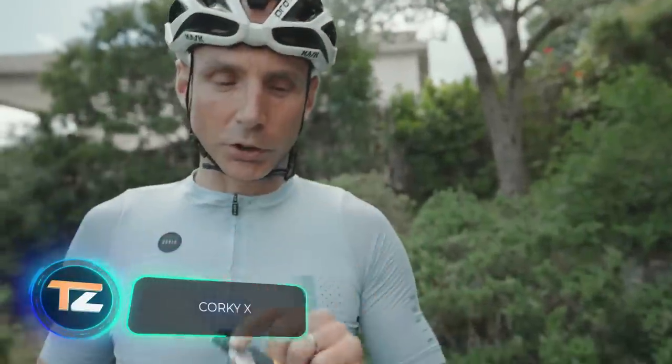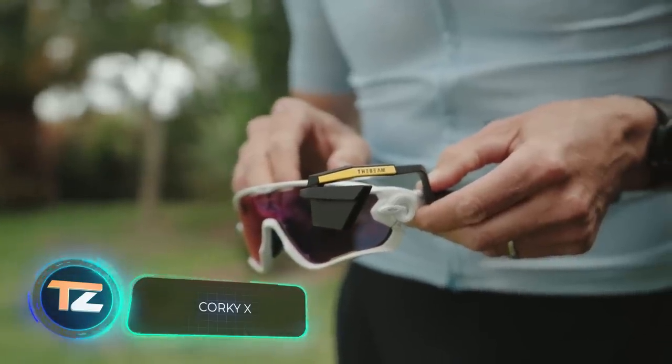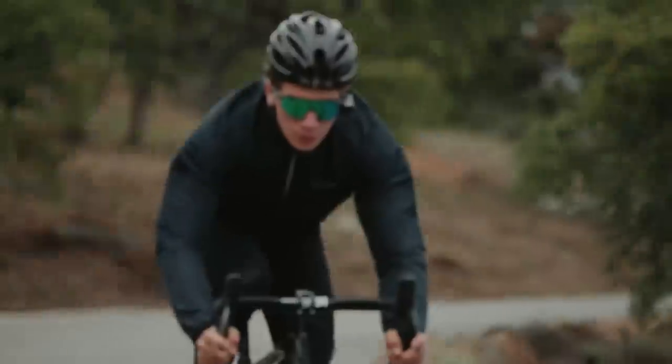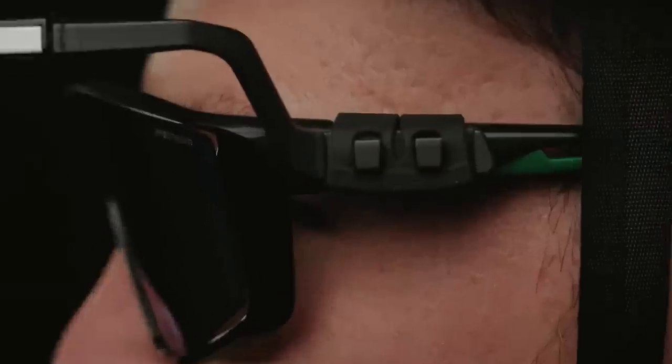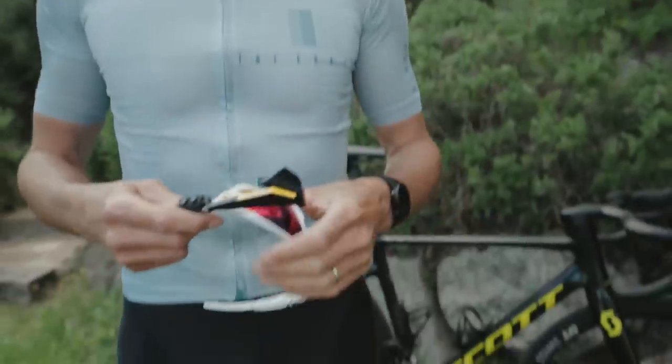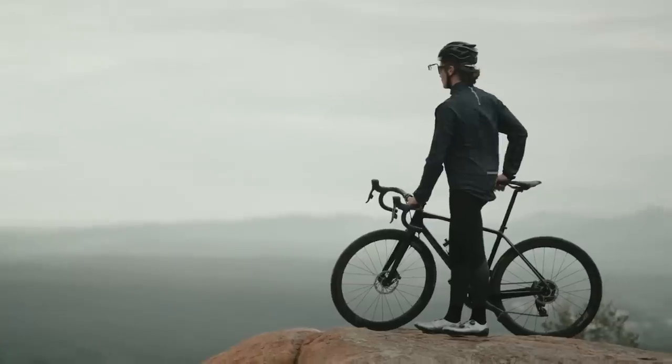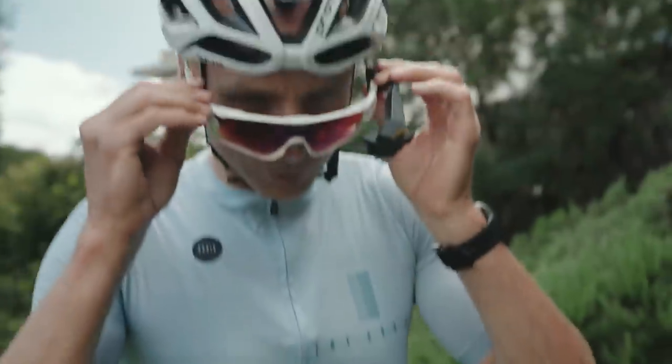Corki X. When riding on public roads, cyclists have far fewer means to ensure their safety than motorists. The specialists of the French company Tempo have found a way to partially solve this problem. Corki X are sunglasses that can be used as a rear-view mirror. Tiny mirrors mounted on the frame allow you to see what's behind you without looking over your shoulder and without getting distracted from the road. Since the device is quite small, it doesn't affect the aerodynamics of the vehicle. Prices start at $65.